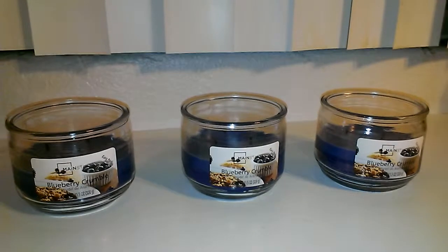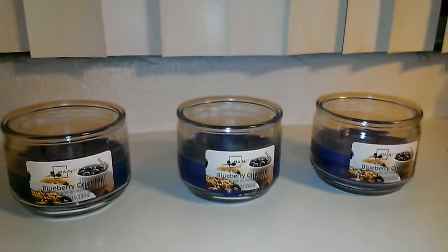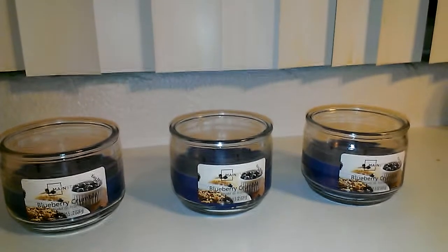Hey everyone, this is going to be a review for Mainstay's Blueberry Crumble, 11.5 ounce 3-Wick Candle. I love the scent of Blueberry Crumble. It smells just like a fresh baked blueberry muffin right from the oven.